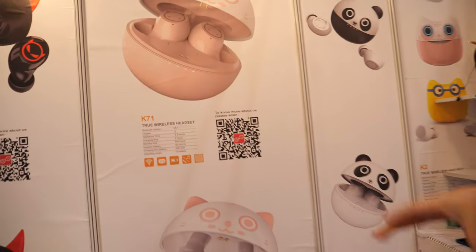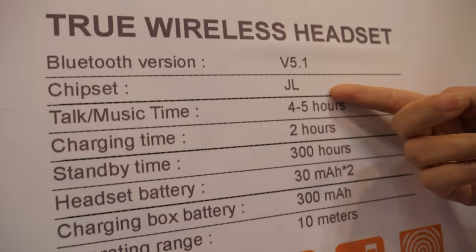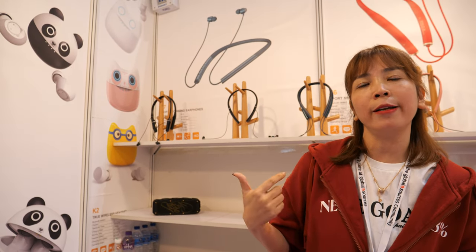The chipset is JL — JL is the top brand of chipsets. The Bluetooth version is 5.1. Our standard battery life is five to six hours, and the new models coming out will be as long as eight hours, and we will keep the same price.